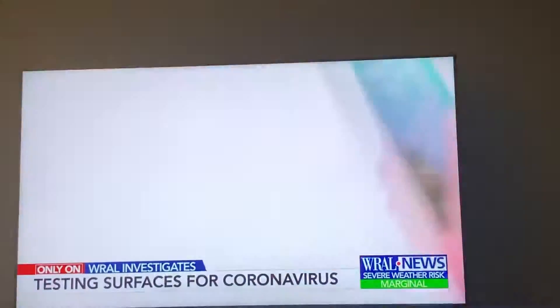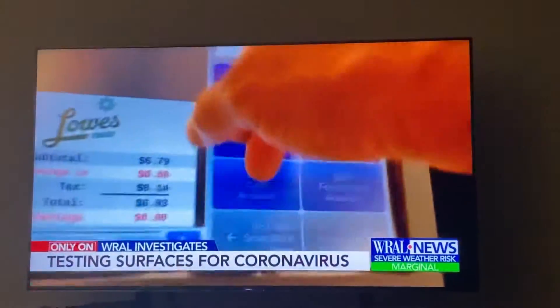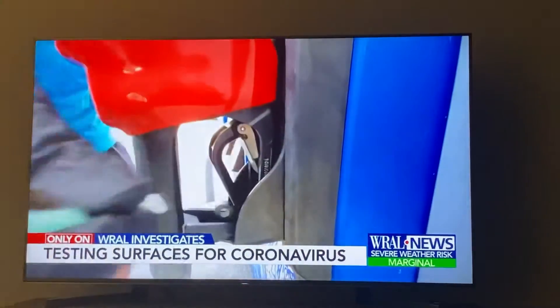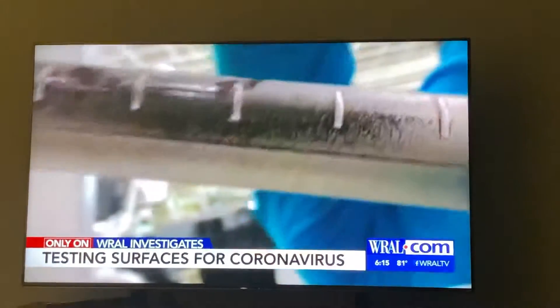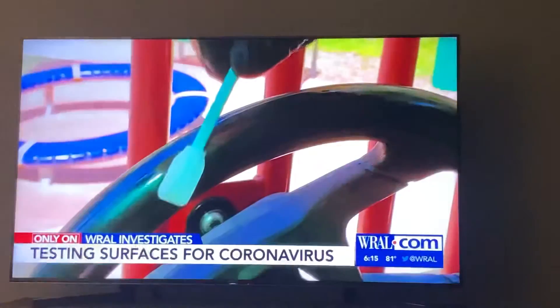Armed with a testing kit from Envirotech, Investigates producer Randall Kerr swabbed surfaces that get touched over and over every day — the keypad and pump at the gas station, refrigerator handle and keypad at the grocery store, handles in the weight room at the gym, and several areas of the playground where kids constantly touch.